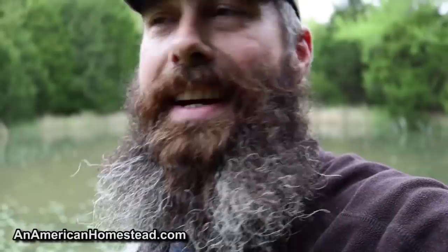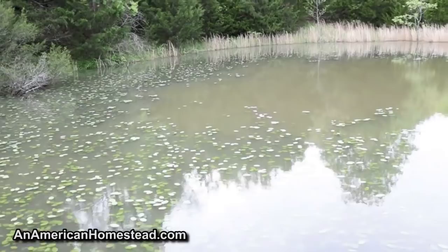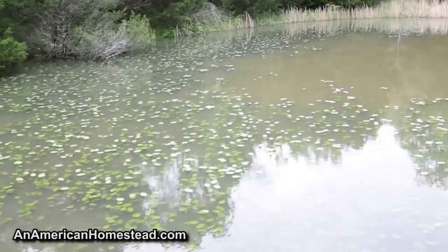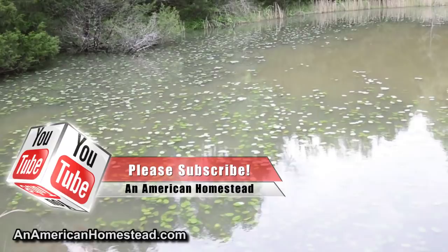We haven't been able to check yet because around that same time all these lily pads started showing up and it's been really hard to fish. I'm really interested to get in here and fish at some point to see if those shell crackers took care of the parasite. A pond is a lot of maintenance — I always thought having a pond would be simple, just coming out fishing whenever you want with the kids, but little did I know how much maintenance is actually involved.